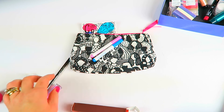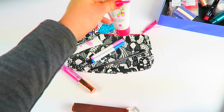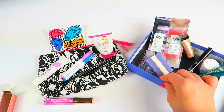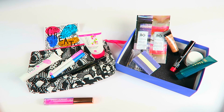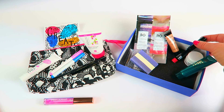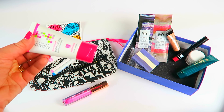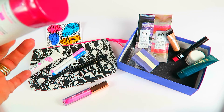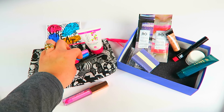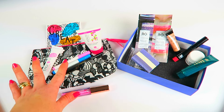That's everything in my ipsy bag — we had the bag with the markers, the brow pencil, the lip oil, the exfoliator, the lotion, and the eyeliner. Ipsy clearly won for me this month. I mean, I love that lavender soap, but this one clearly won. Value-wise: the lotion is full size, the exfoliator is a really nice generous size, the brow pencil is full size, and the eyeliner is a nice travel size. Ipsy won.